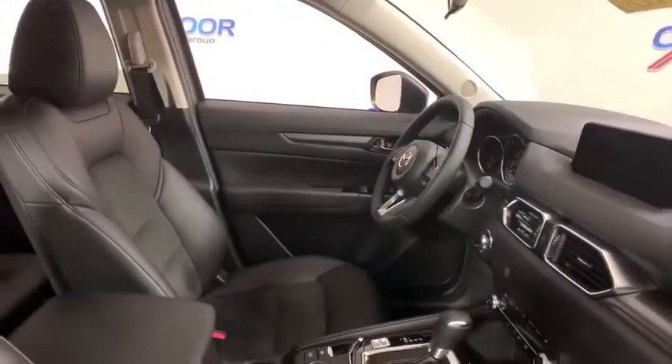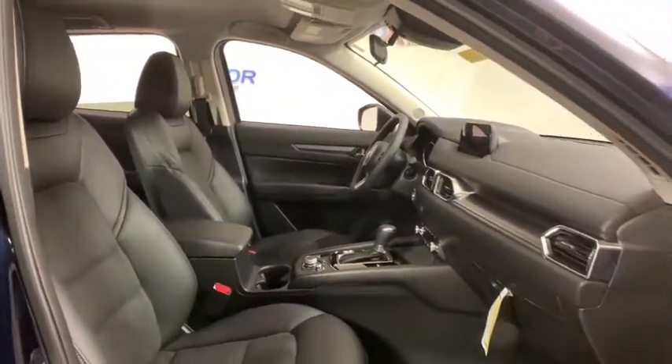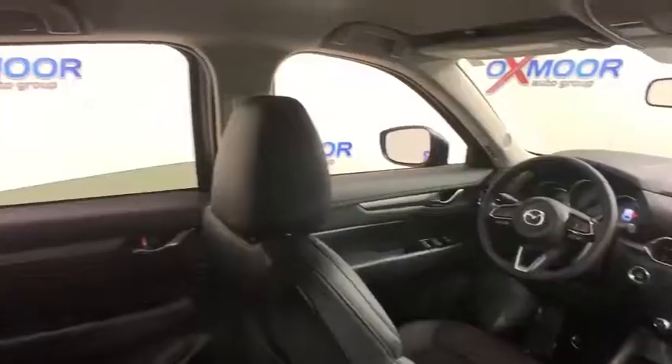Brake assist, panic alarm, remote keyless entry, overhead console, tachometer, front reading lamps, power driver's seat, tilt steering wheel, front bucket seats.